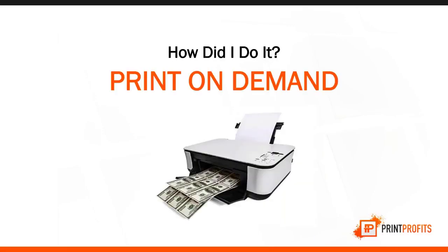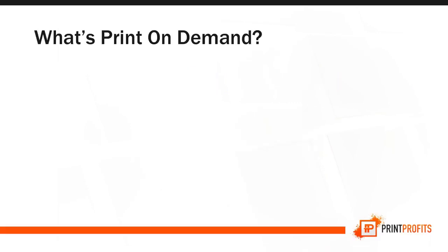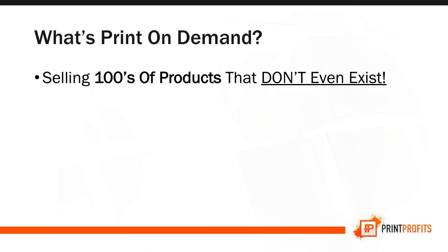It's print-on-demand. This business model is simply about printing money. What is print-on-demand? You're literally going to sell hundreds of products that don't even exist. Your products are only made when you actually collect money from your customers first, and it will only take five to seven business days for your customers to receive their product.